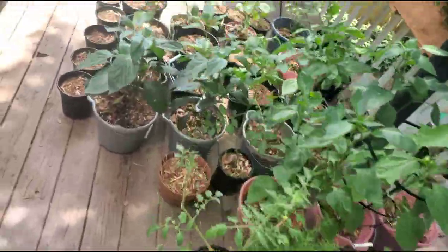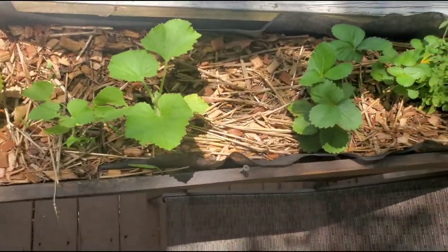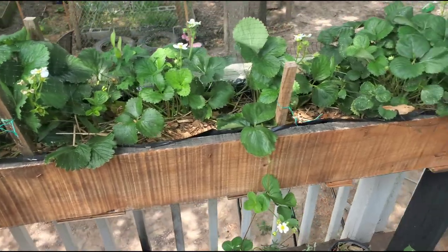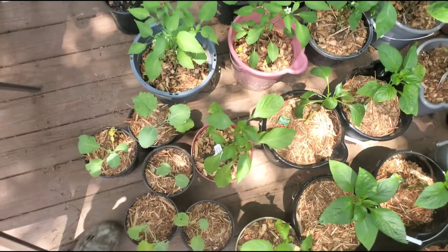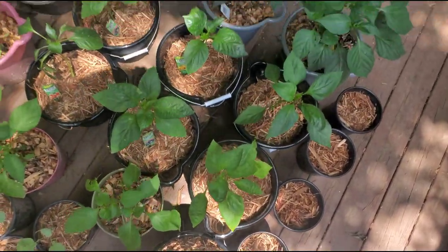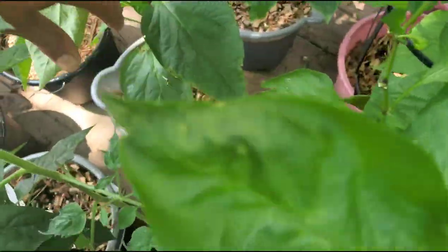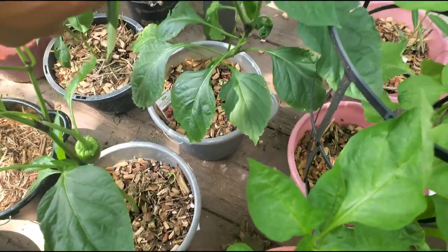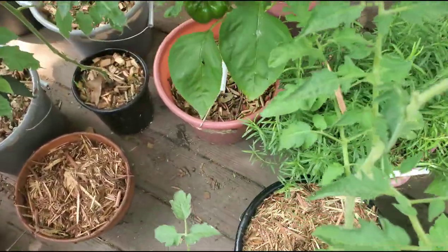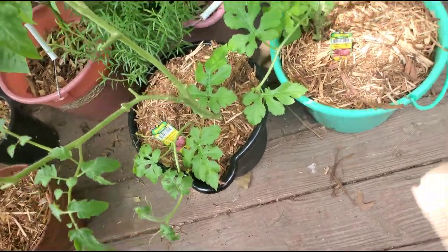And then we have the back porch once again. Here's my strawberry runners from the strawberry video. Most of these plants up here are my peppers and these are my replacement collard greens. For the most part it's bell peppers here. We have a watermelon vine growing here with those tomatoes.